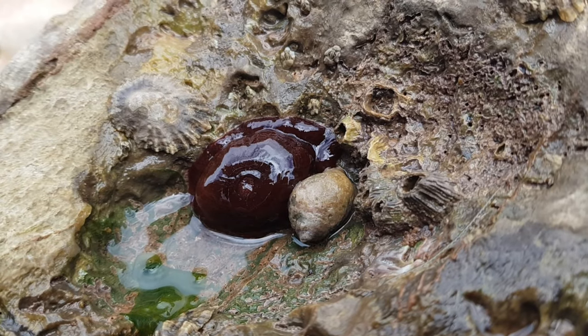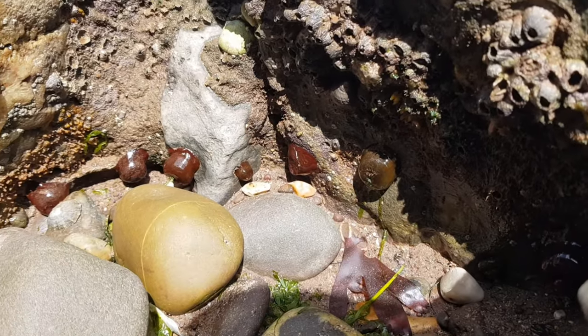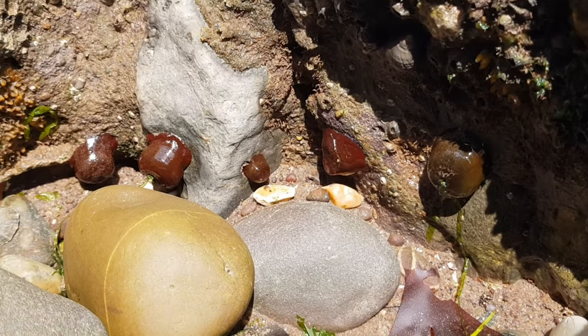When out of water, they retract their tentacles and they end up just looking like dark red blobs, but when they're in water, they reveal their short, thick tentacles.